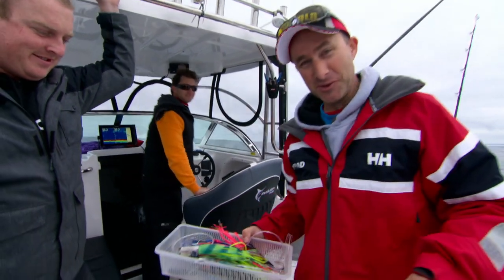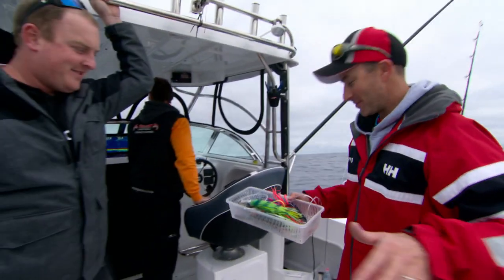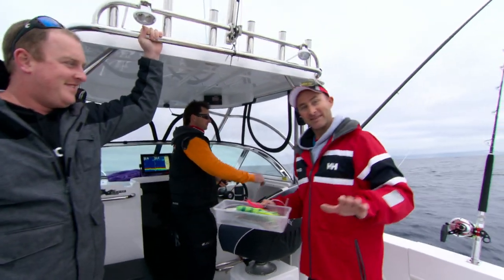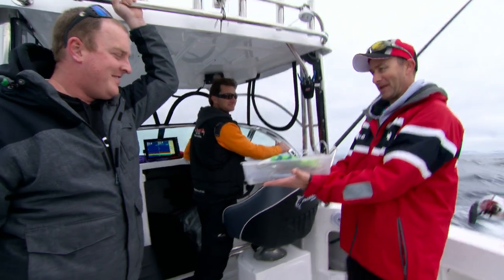Like handbags and shoes to my wife Rach, skirted lures are just that for me. And when it comes to game fishing, they will cause many an argument on what is the biggest and the best and going to catch the fish. Here's a little selection - what are we putting out, boys?